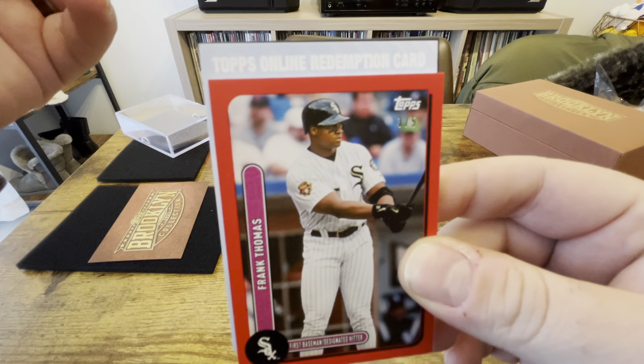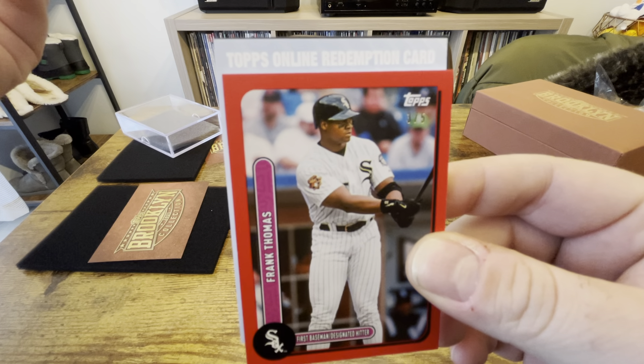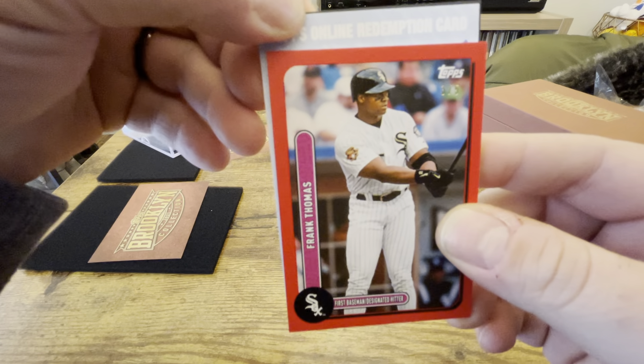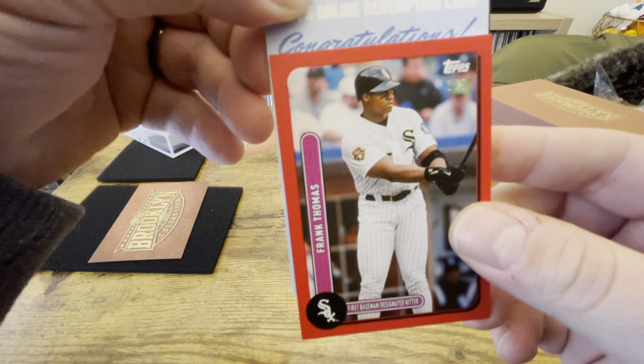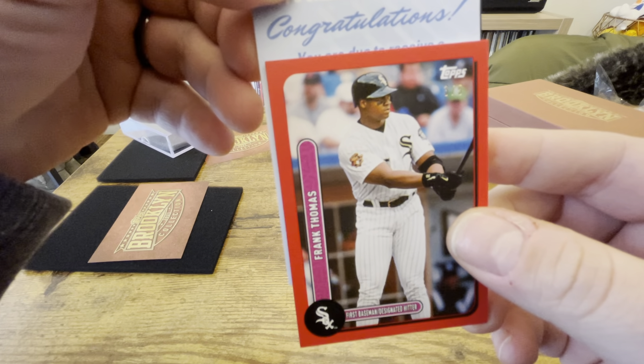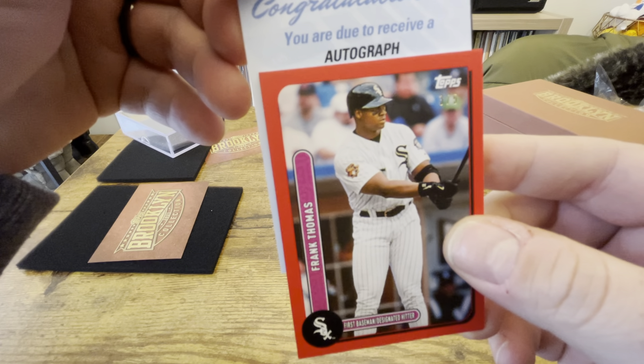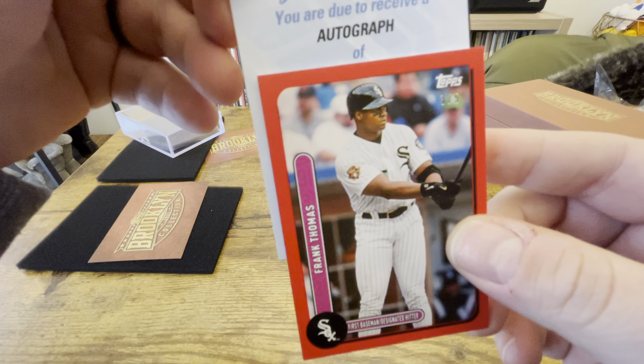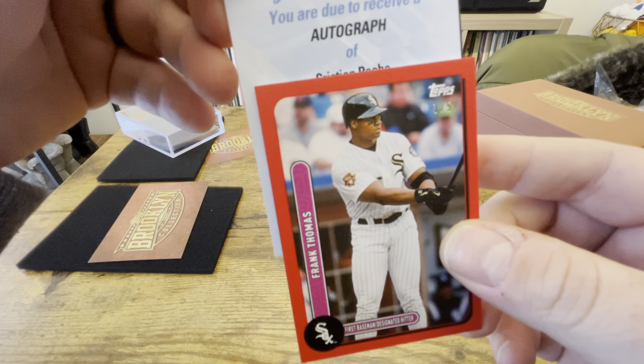Jose Ramirez to 99. Looks like we got a red to five — that could be really cool. Frank Thomas, three out of five. I'm not going to complain about that — Big Hurt, three out of five.